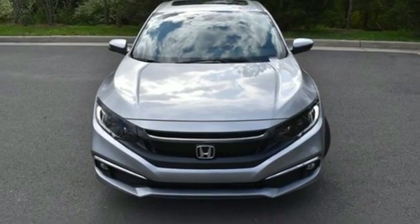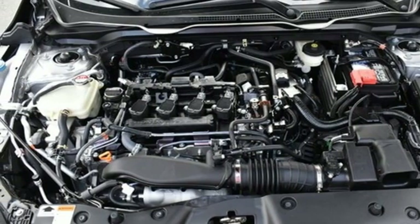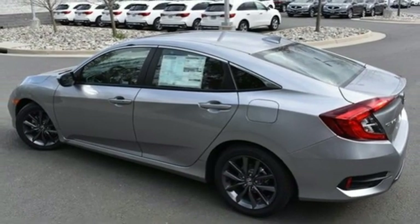Front heated bucket seats. Intercooled turbo inline four-cylinder engine. Power sliding and tilting sunroof. Gas pressurized shocks, and continuously variable automatic transmission.